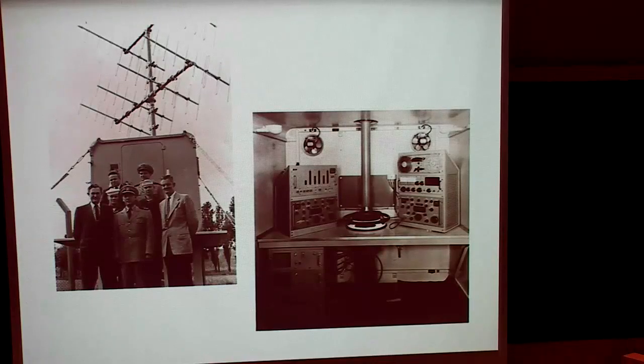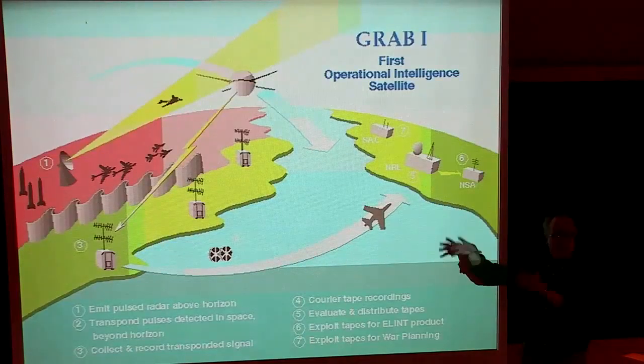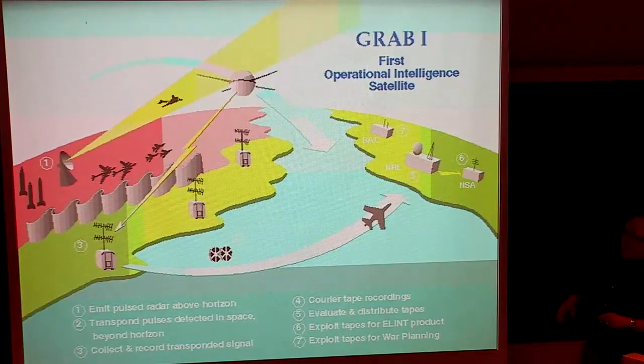It was not until 1998 that any aspect of the GRAB program was actually declassified. At that time, a summary image was produced by the Navy/Naval Research Lab which shows all of the components of the system I just told you about.